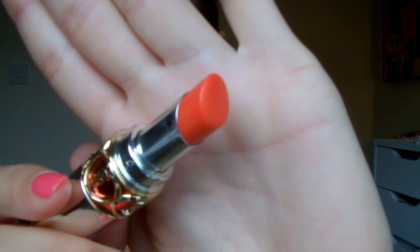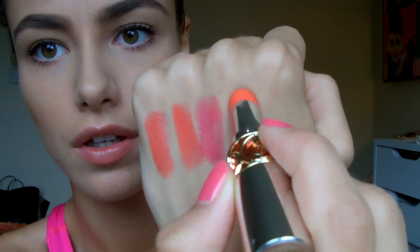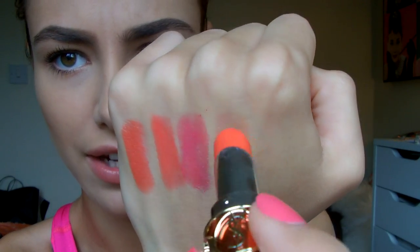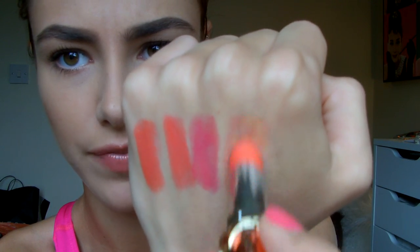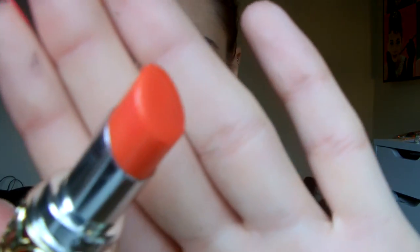Then I have a really shiny sheer one — this is the YSL Volupté Sheer Candy in number 10 and this is more like a tinted lip balm. It is a lip colour and you can build it up — this is again a really true orange shade. There is hardly any colour but these are really nice if you want to do a bright lip but you're a bit scared. These are really comfortable to wear and they kind of work by using your own lip colour as a base, but they're really really shiny. This looks really scary in the tube but because it's so sheer it's just a nice hint of that colour, which is really nice if you want a bright lip but you're a bit nervous.